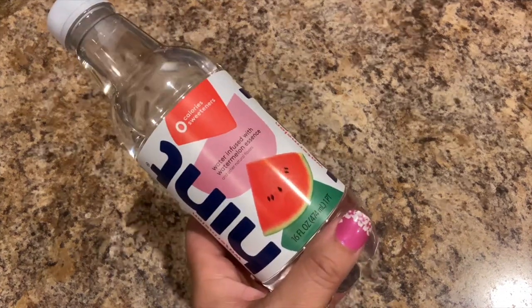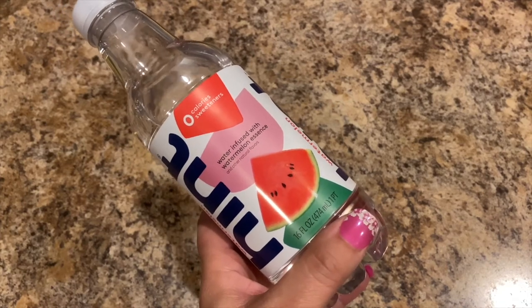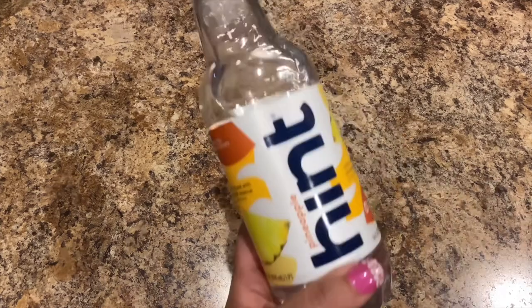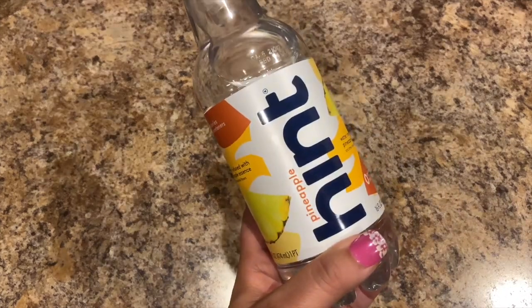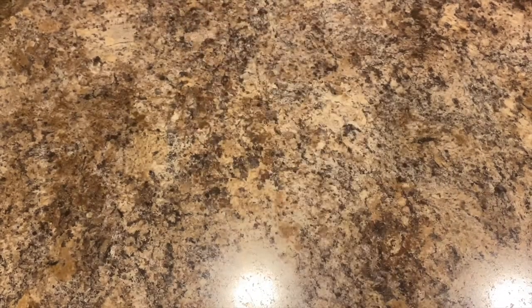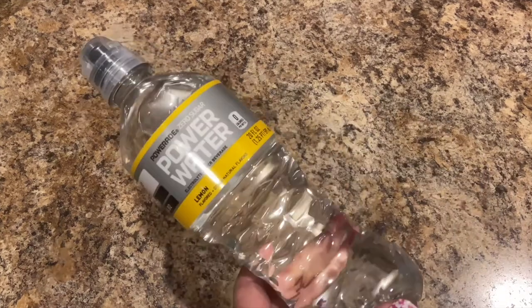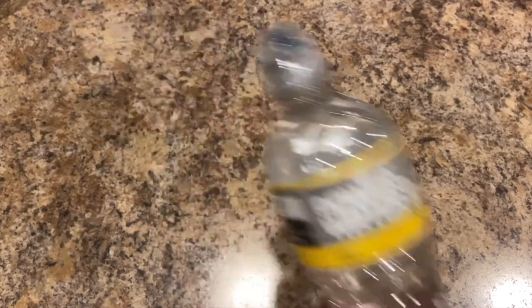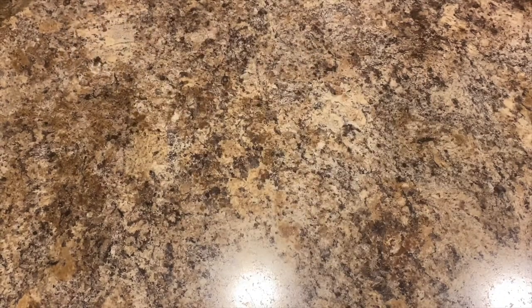Next I bought some Hint Waters — we love these. This is the watermelon infused, I bought three of the pineapple. Then I bought one of the Power Zero Sugar Power Waters, this is 20 ounces in lemon flavor. This is the first time I've seen the lemon there, so I picked it up to try.